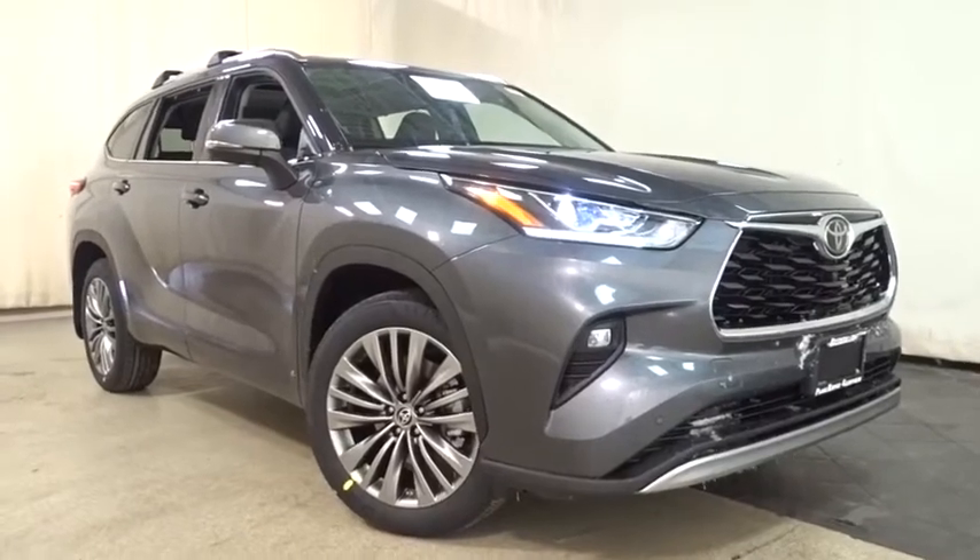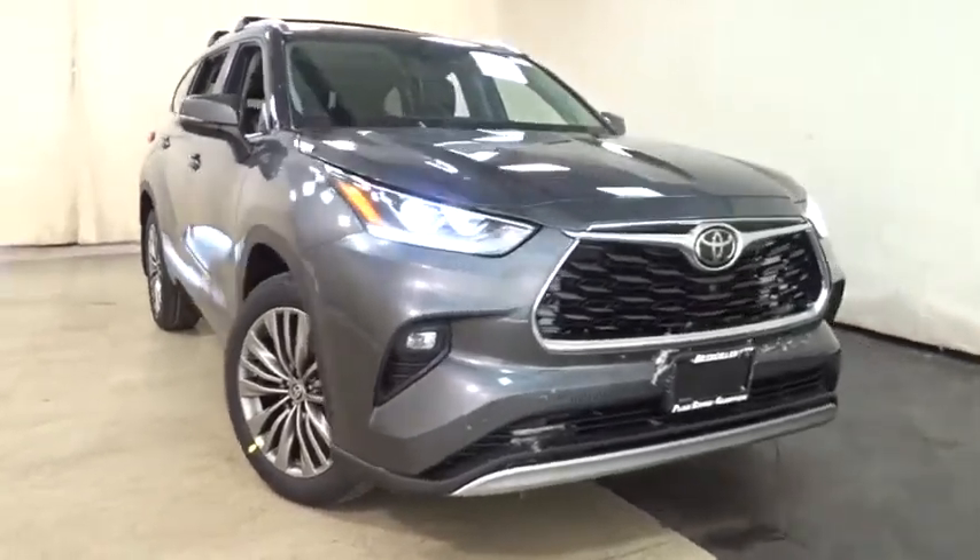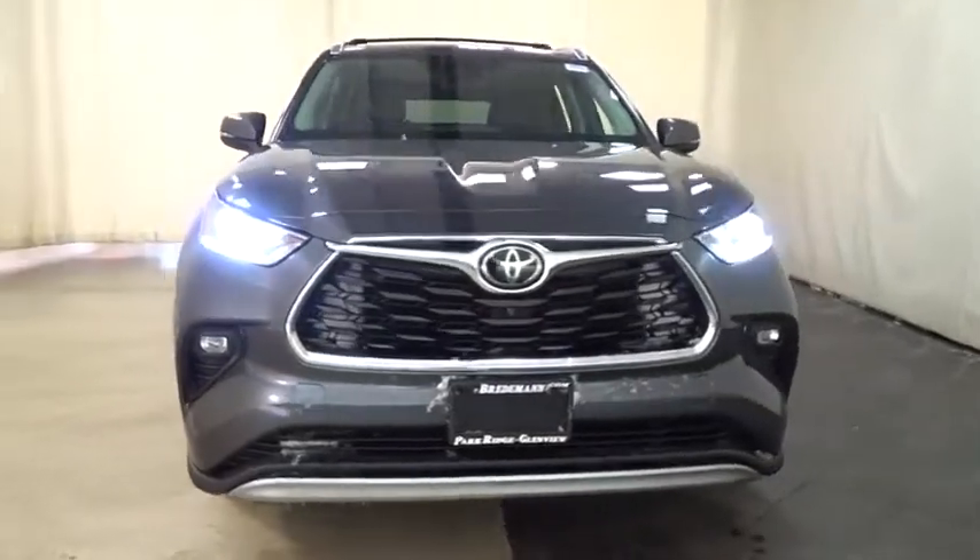Stop by and take a look at the 2020 Toyota Highlander. The Highlander is the SUV that's thought of everything.